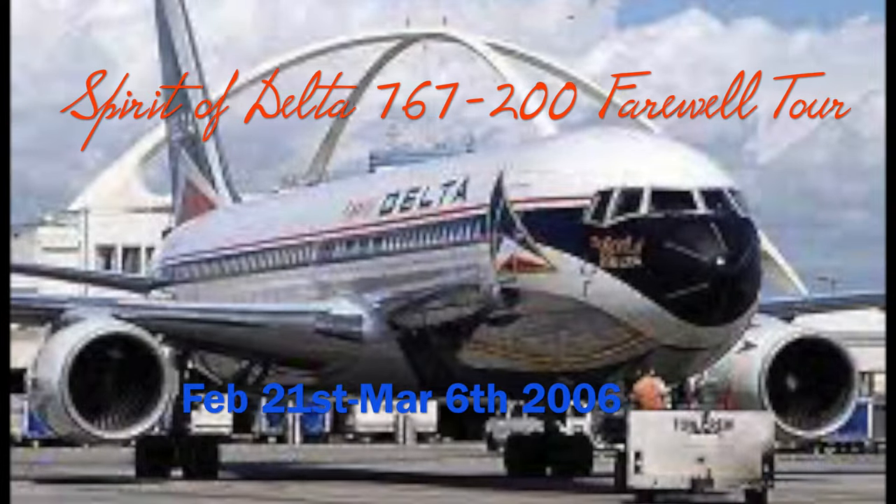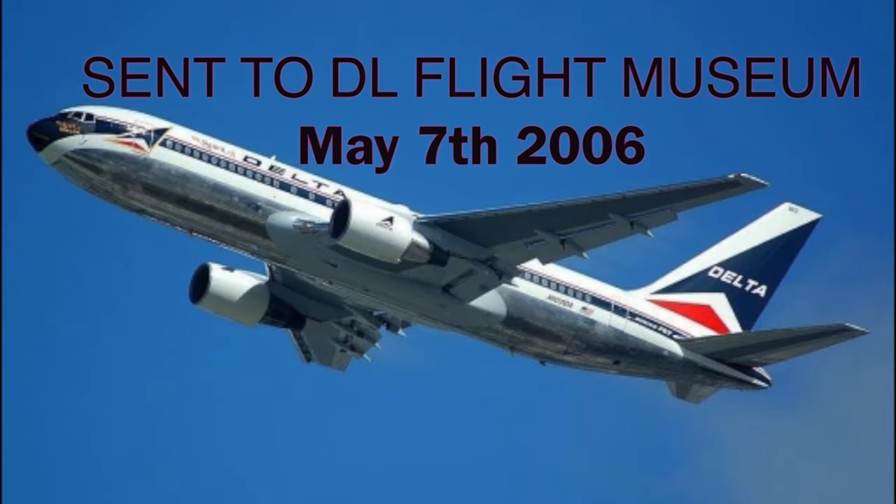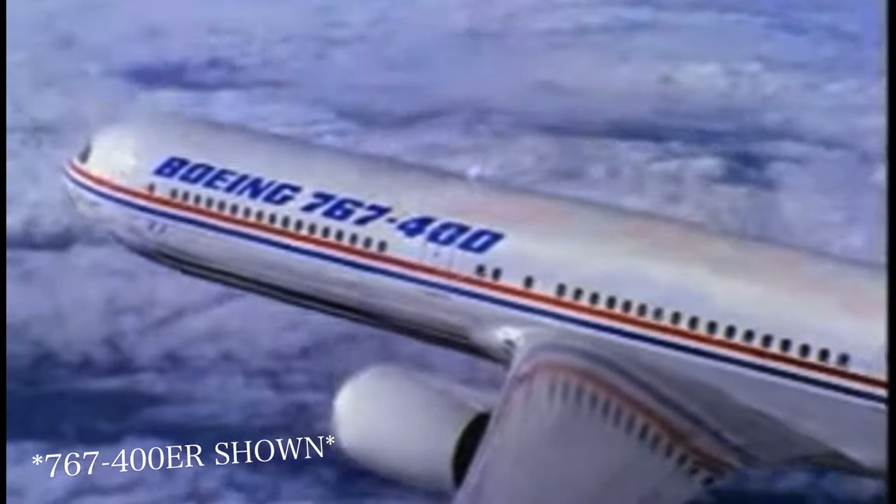This 767 took its final farewell tour in 2006 and entered the Delta Flight Museum on May 7th of that year. However, this did not mark the end for the program, as the 767 would go on to even be the first to be ETOPS certified.